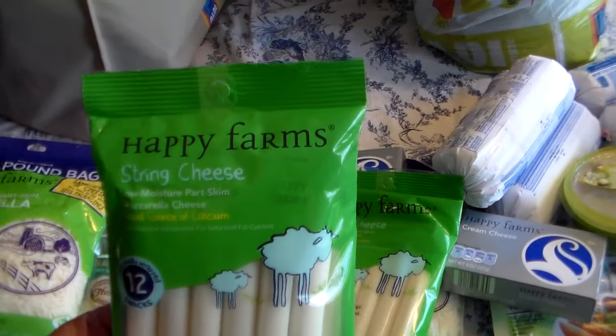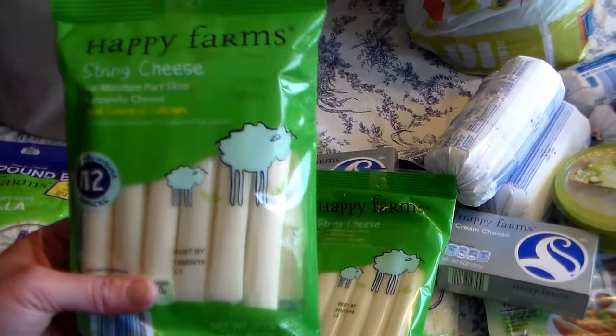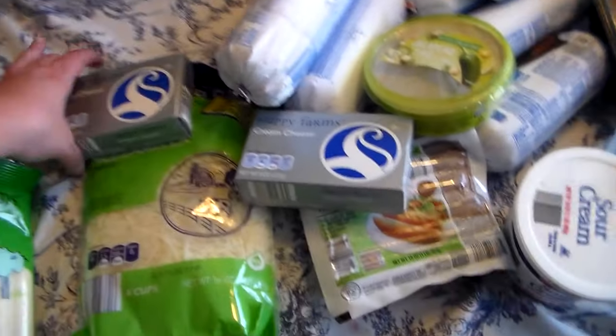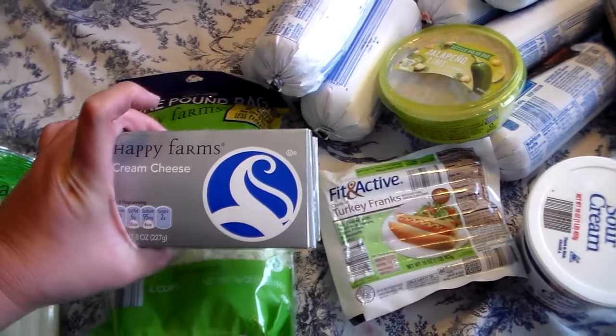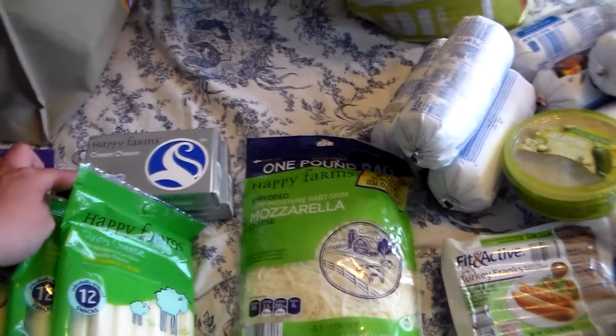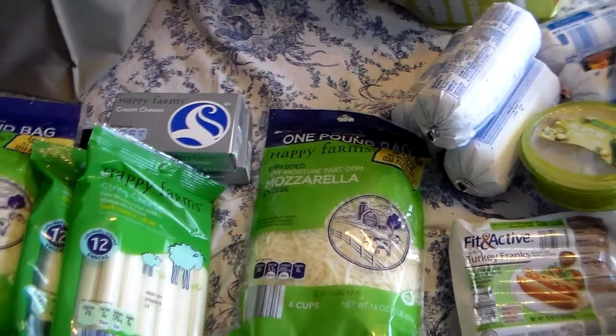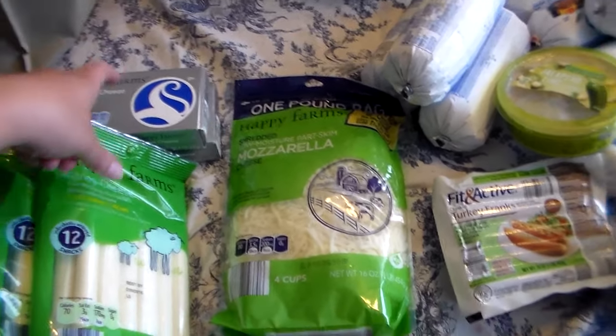I got two things of mozzarella string cheese because I'm probably going to make my stuffed breadsticks. I got two things of cream cheese — I'm going to use one for homemade danishes and one for chicken Alfredo.